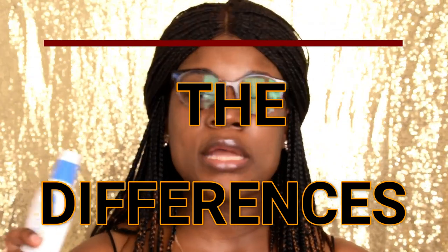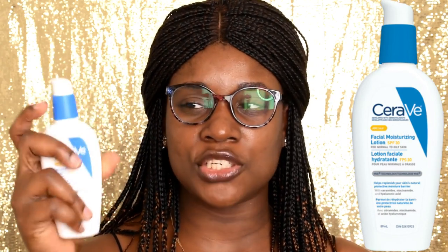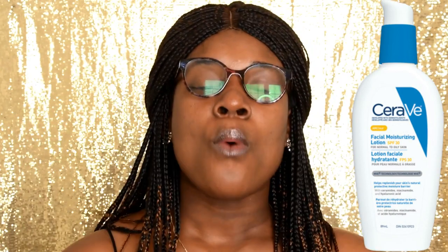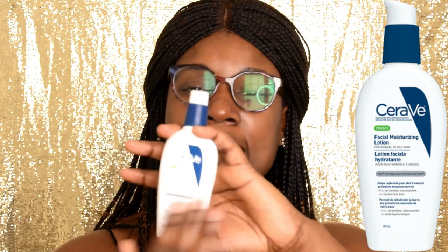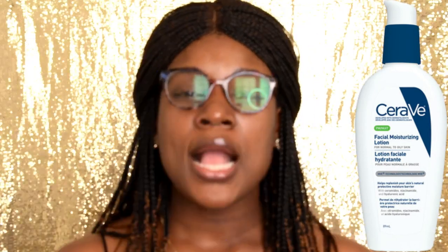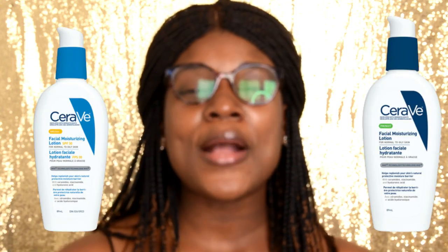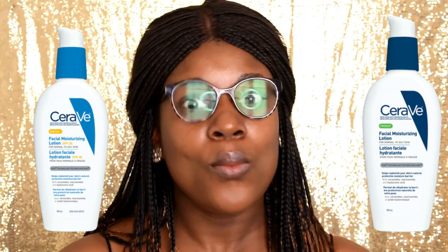Now let's go into the differences. The first difference is obviously that one is for morning and one is for night. With the packaging, the morning one has a light blue packaging while the PM one comes in a darker blue and white packaging. Another difference is that the morning one contains SPF 30 while the night one doesn't — which makes sense, why would you wear sunscreen to bed?